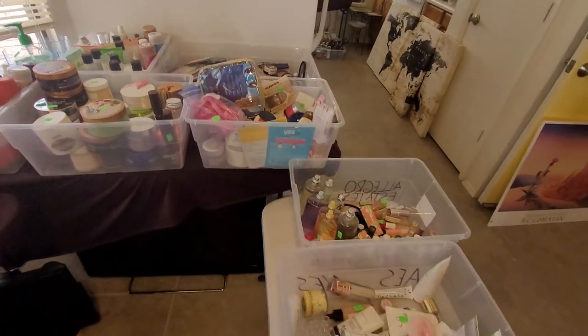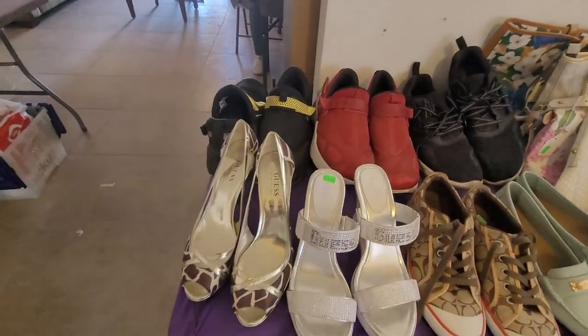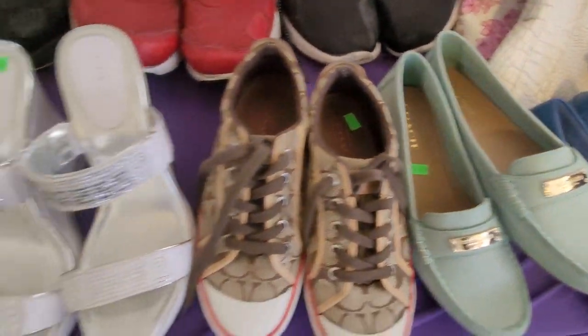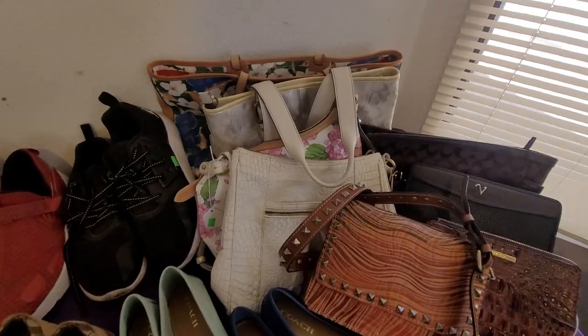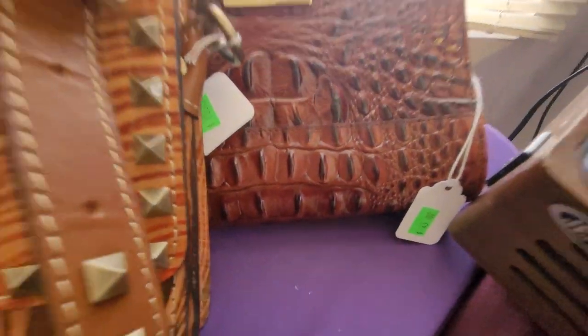Lots and lots of makeup, perfume, toiletries. I need to look at these again — these are out here for a reason. Coach — it's like they're Air Jordans. Of course, these are higher end name brand bags here.